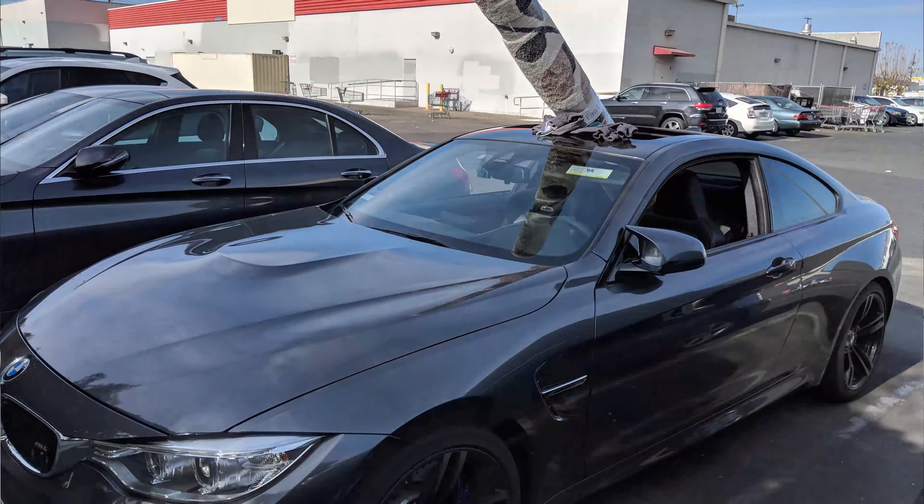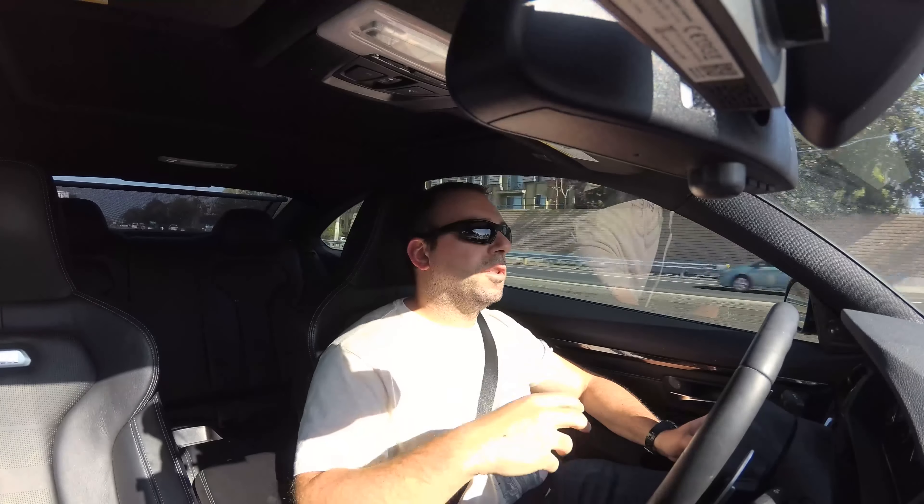Even for Costco runs it's fine, honestly. Not the biggest trunk in the world, but very big for a sports car.